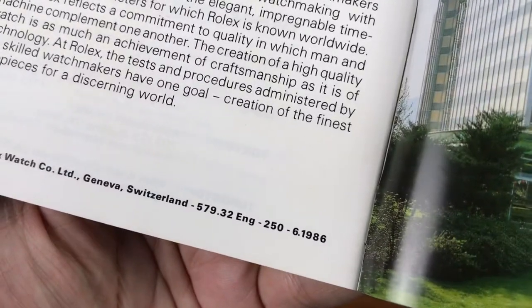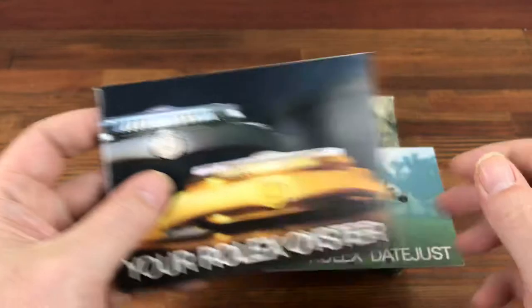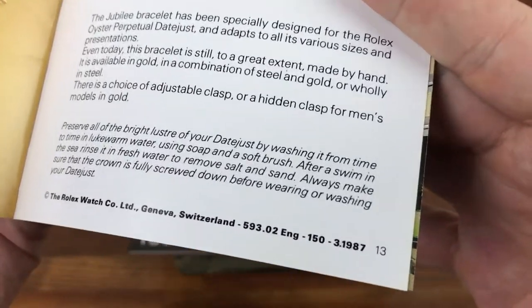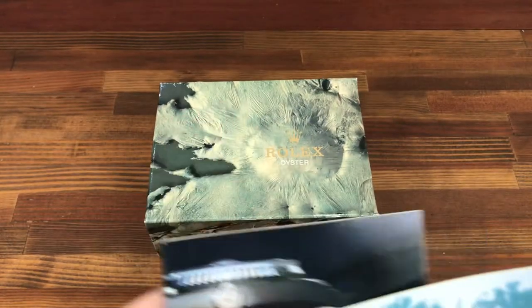This one is in English, 1986. Also English, 1987. So this will give you a date for the box.